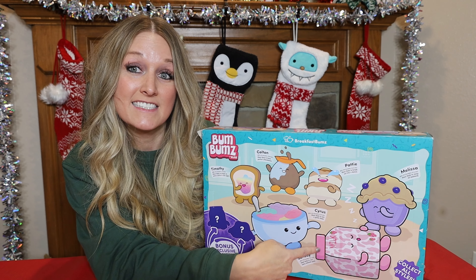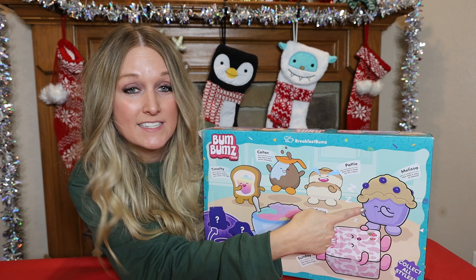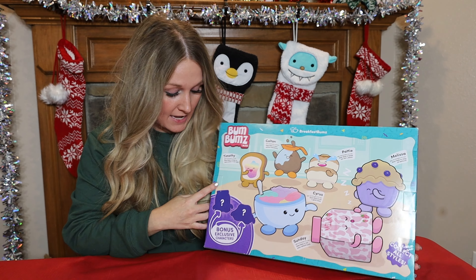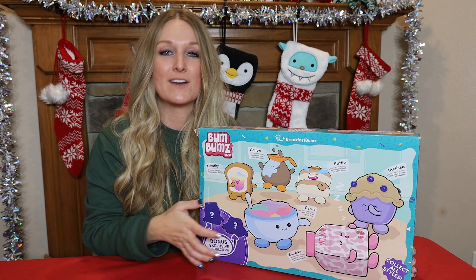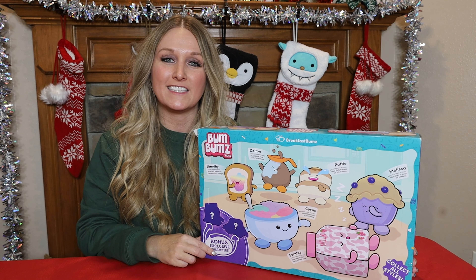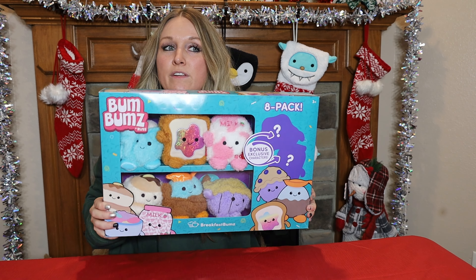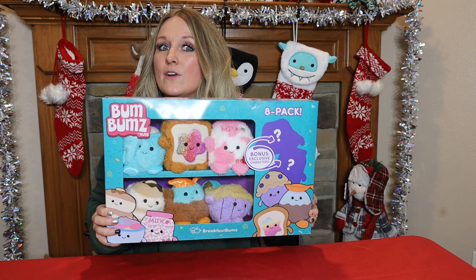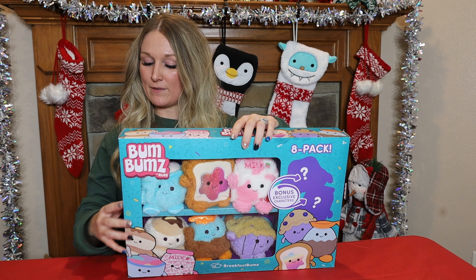This is the Bum Bums eight-pack, which is at Walmart on a Black Friday deal right now. This eight-pack is exclusive to Walmart — you get six which you can find elsewhere, but this also comes with two bonus exclusive Bum Bums in the box, which I'm super excited to see. On the back of the box it shows the six we can see inside and tells us their names.